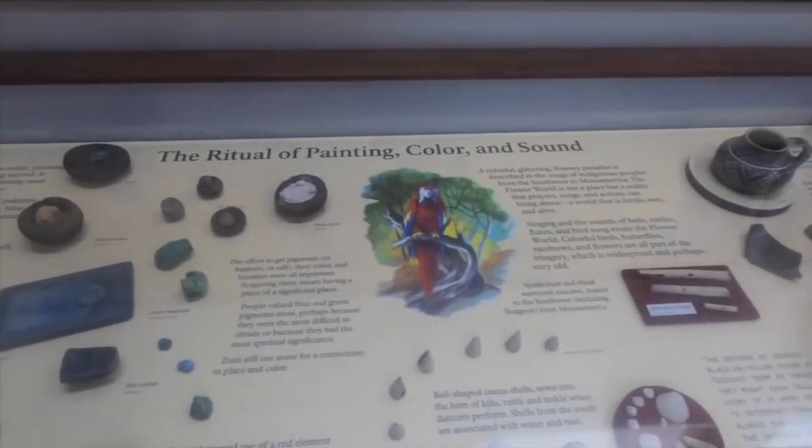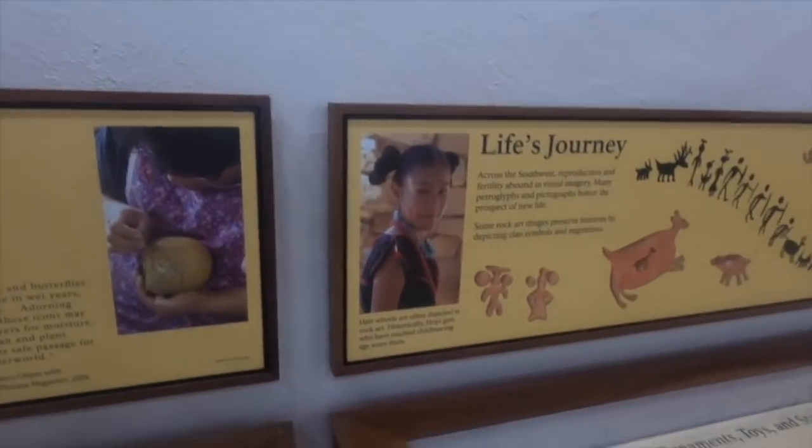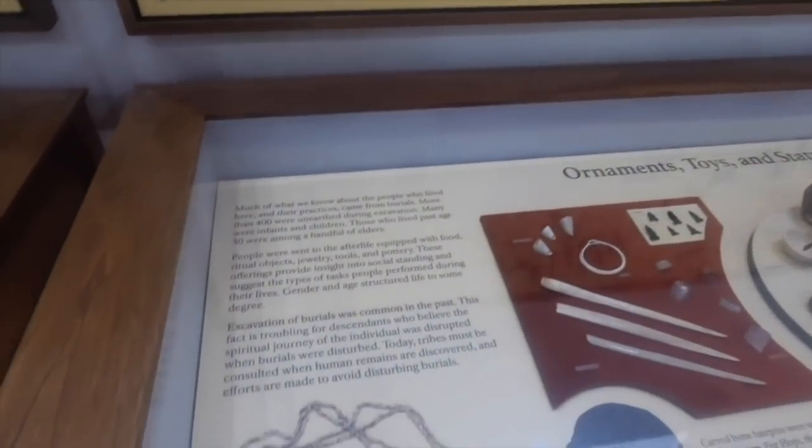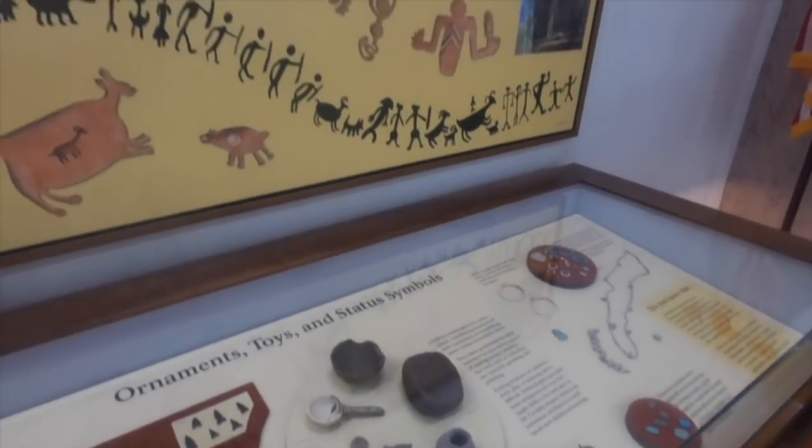Some other sites you can check out with Sinagua history are going to be around the Walnut Canyon area, Wupatki, Montezuma Castle, this area here, Palatki, Honaki, and Montezuma Well. There's also the Eldon Pueblo.